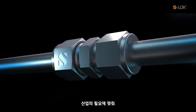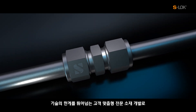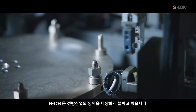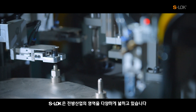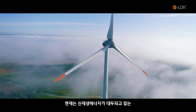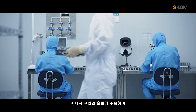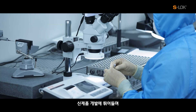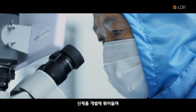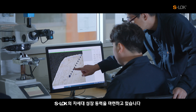S-Lock is expanding the scope of the downstream industry business by developing customized specialized materials that exceed the limits of technology to meet the needs of the industry. Currently, S-Lock is preparing for the growth engine for the new generation by focusing on the trend of the energy industry — new and renewable energy — emerging by jumping into the development of new products.